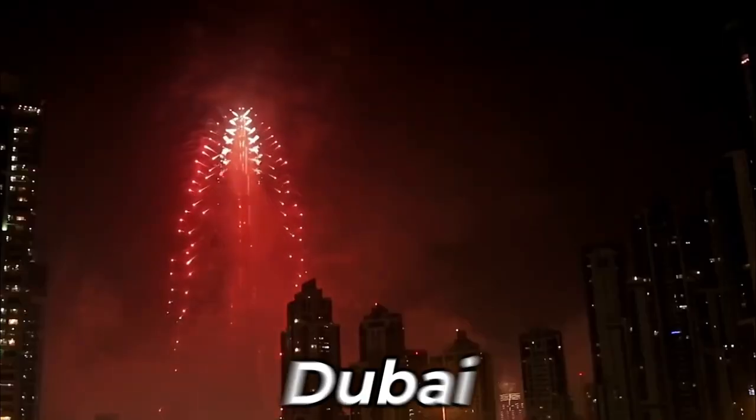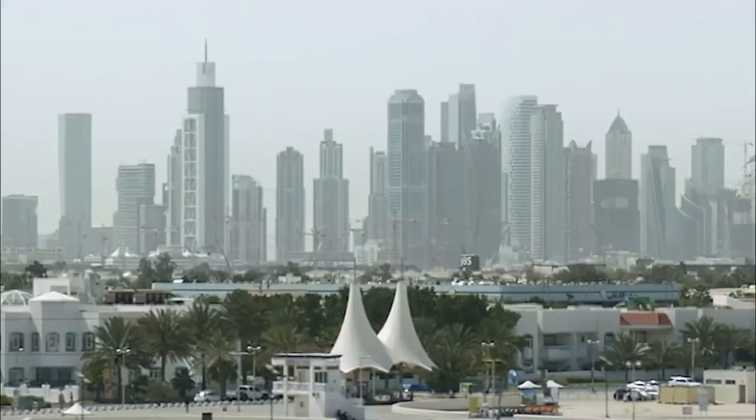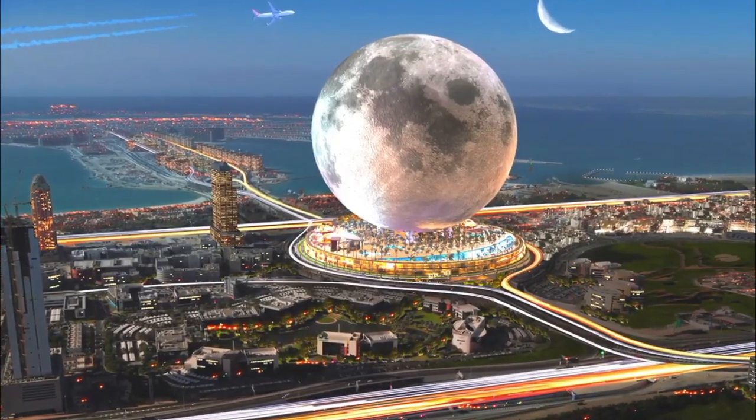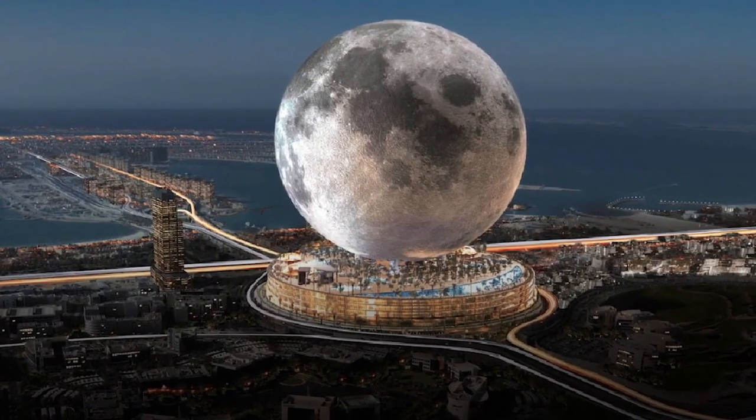The most populous city in the UAE, Dubai, is known for its ostentatious architecture, and if Moon World Resorts has its way, this new hotel is going to completely transform the city.